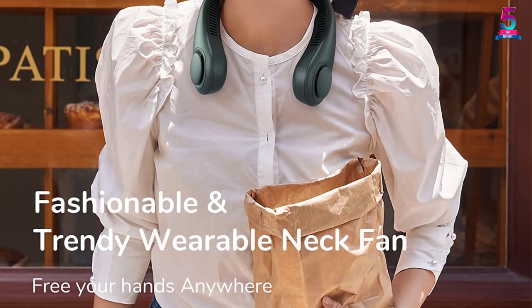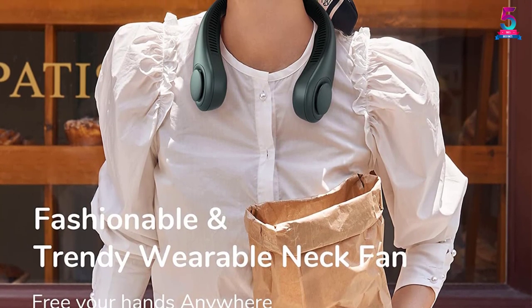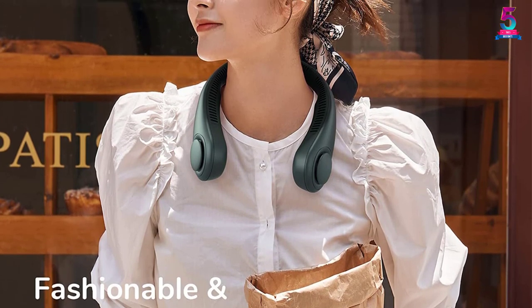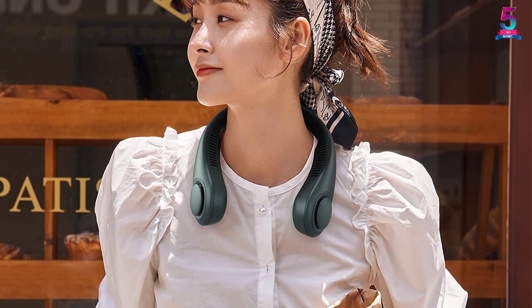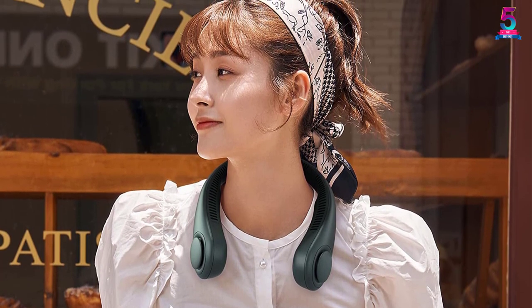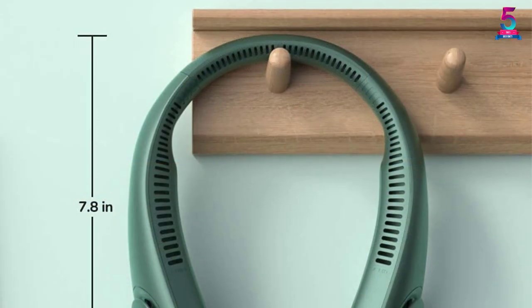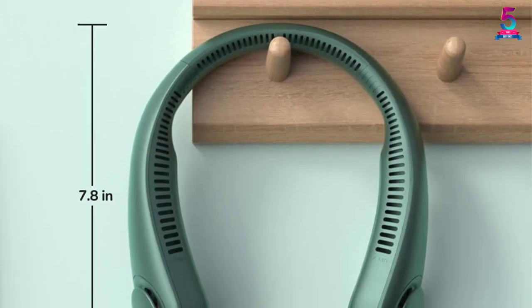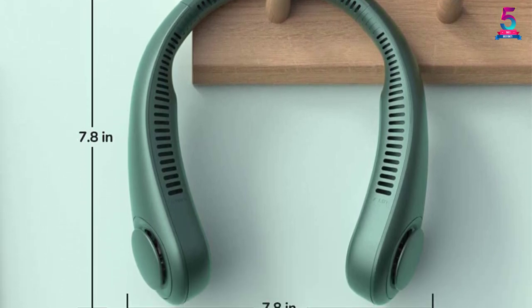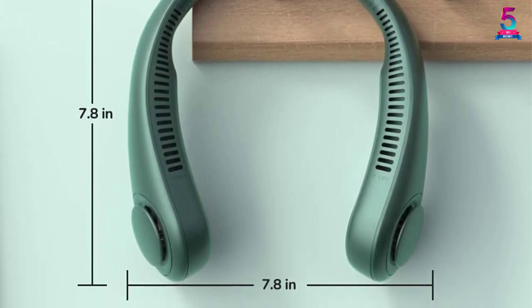It is modified to reduce noise and produces sounds of less than 25 decibels. The environment-friendly silicone and ABS materials are soft, comfortable, and make the fan quiet and long-lasting. The air conditioner weighs 9.1 ounces, meaning you can wear it without feeling tired. It has a warranty of 1 year.